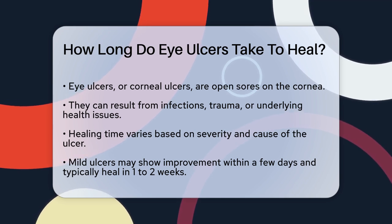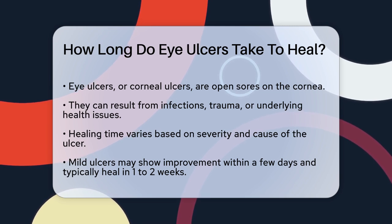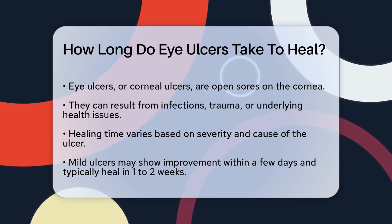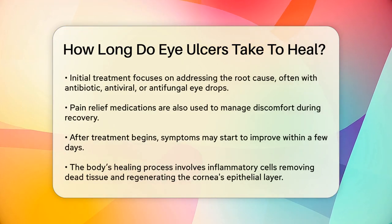The healing time for an eye ulcer varies significantly depending on the severity and cause of the ulcer. For mild cases, you might start seeing improvements within a few days. Generally, mild ulcers can heal within one to two weeks. During this time, you'll likely notice reduced redness, improved vision clarity, and less discomfort.